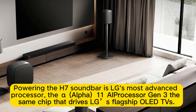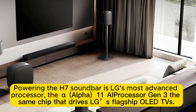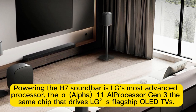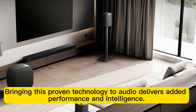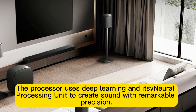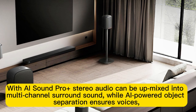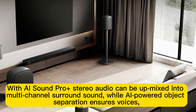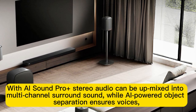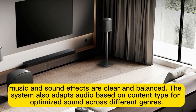Powering the H7 soundbar is LG's most advanced processor — the Alpha 11 AI Processor Gen 3, the same chip that drives LG's flagship OLED TVs, bringing proven technology to audio for added performance and intelligence. The processor uses deep learning and its neural processing unit to create sound with remarkable precision. With AI SoundPro Plus, stereo audio can be up-mixed into multi-channel surround sound, while AI-powered object separation ensures voices, music, and sound effects are clear and balanced.